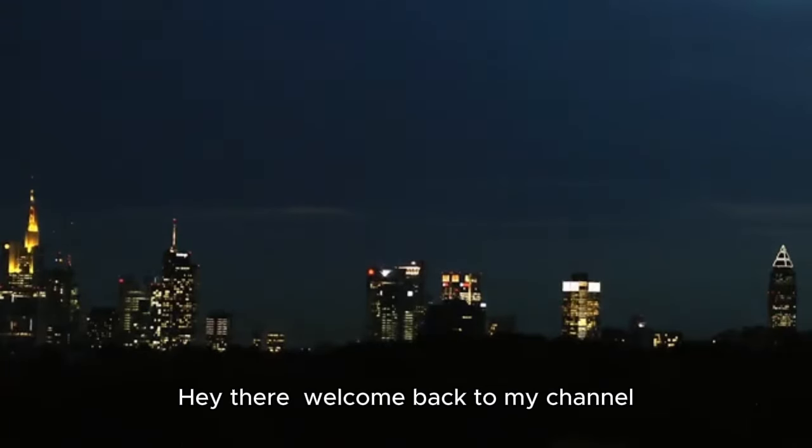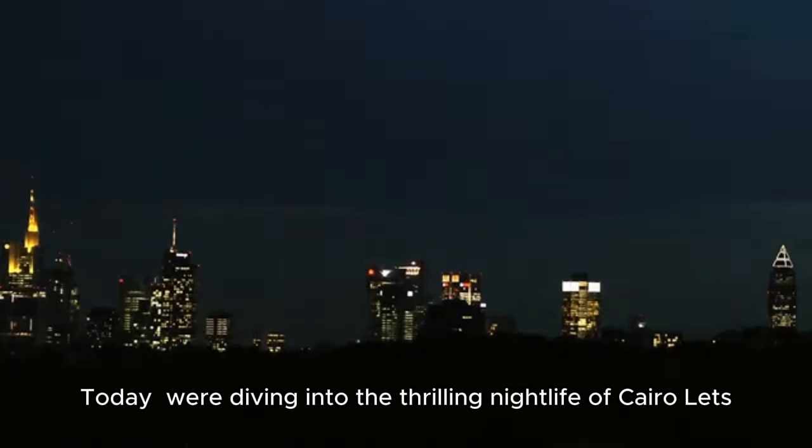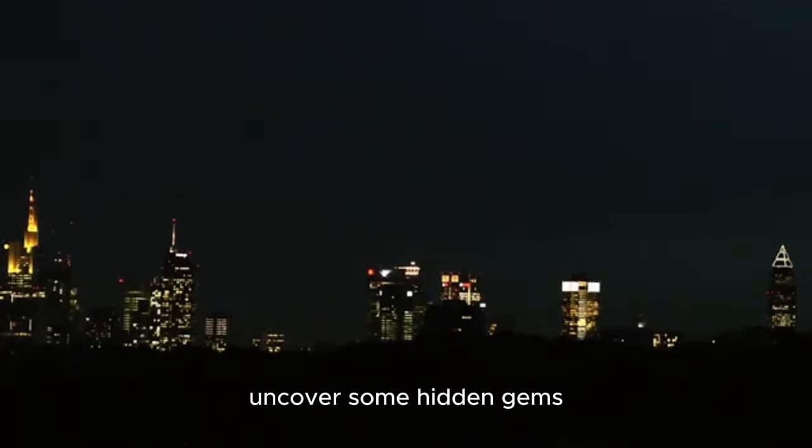Hey there, welcome back to my channel. Today we're diving into the thrilling nightlife of Cairo. Let's uncover some hidden gems.